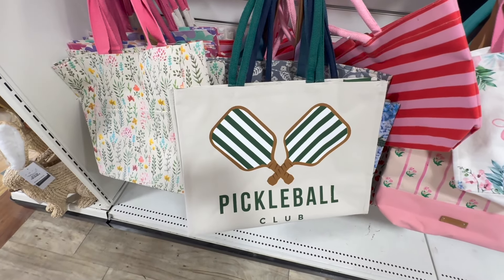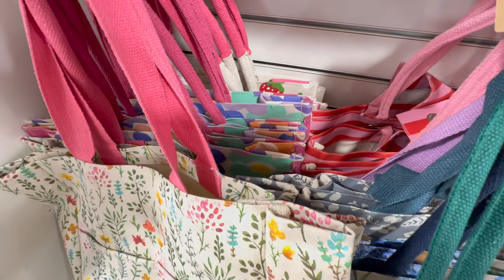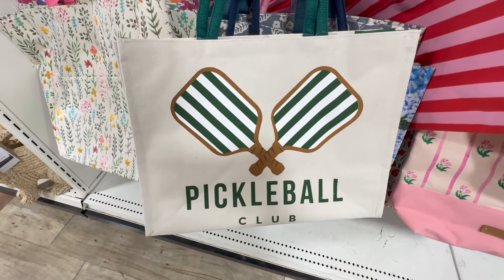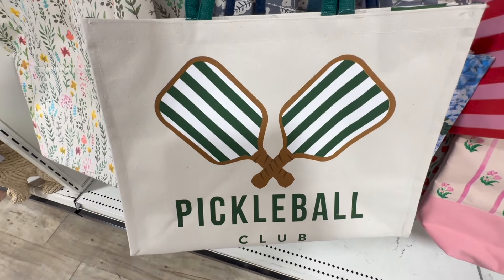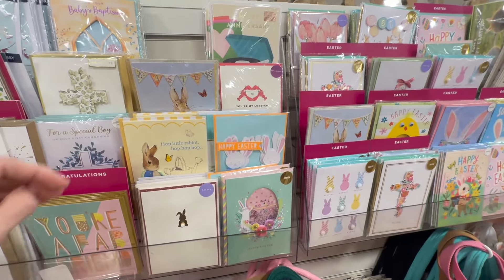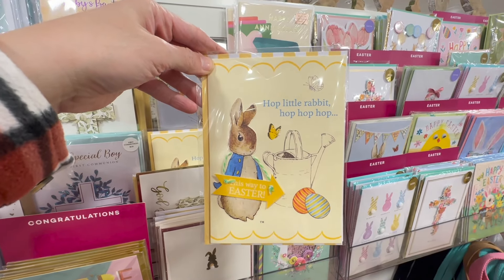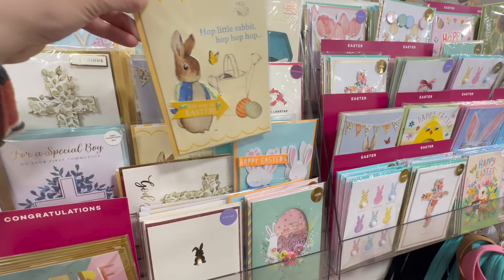Maybe you can't do Easter baskets for all of them, but you can give them a box of chocolate. I absolutely love these totes — I actually just bought that floral one. But this one here caught my eye for all those pickleball lovers out there. They do have some Easter cards here if that is your jam. This one here with Peter Rabbit — 'Hop little rabbit, hop hop hop, this way to Easter.' And then 'Hippity hoppity Easter' — that one is very cute as well.